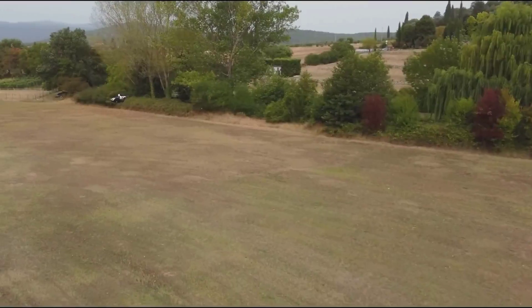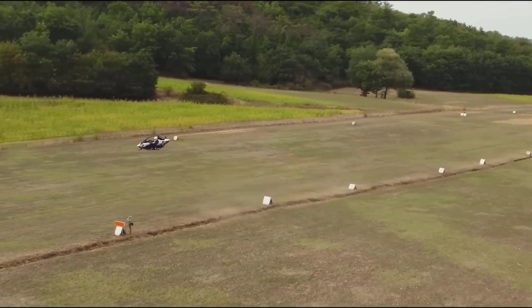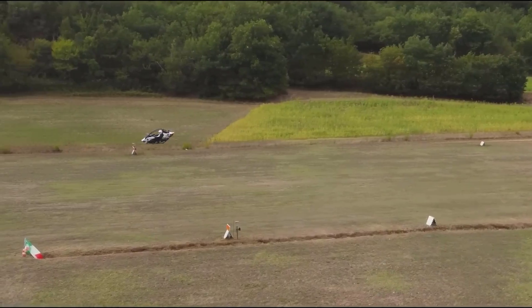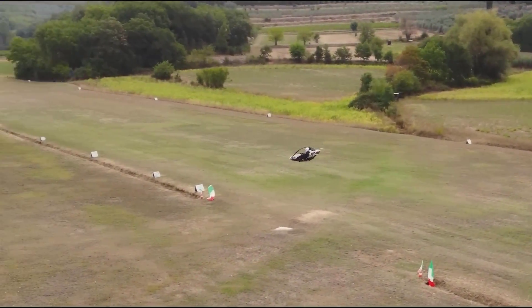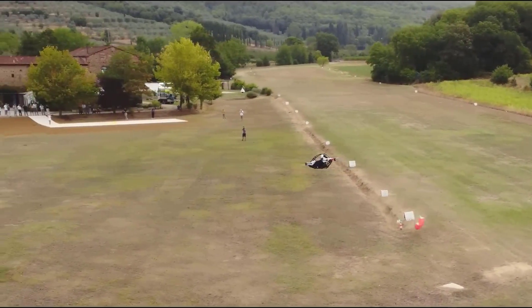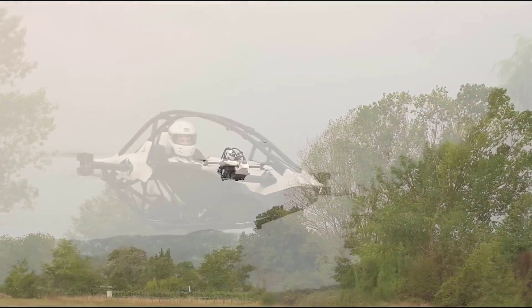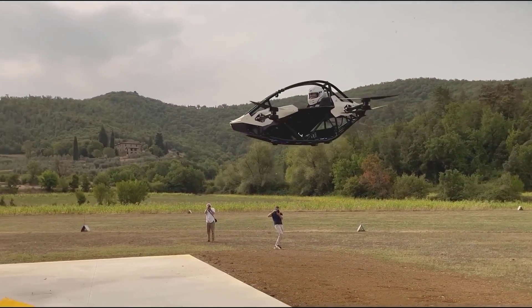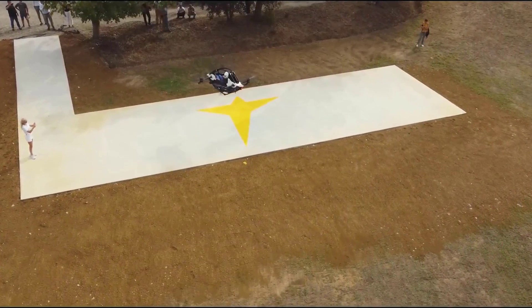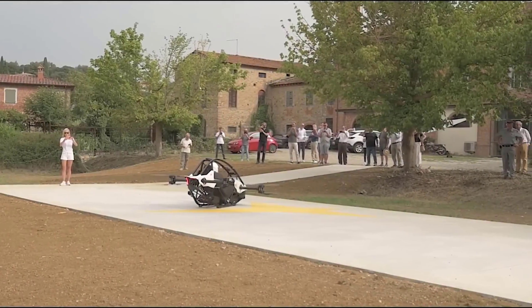Safety is of paramount importance in the Jetson 1. Drawing inspiration from race car engineering, it incorporates a protective safety cell, shielding the pilot in unforeseen circumstances. Even with the loss of a single motor, this EVTOL maintains continuous flight capability. Augmenting the pilot's security are an auto land function and a range of safety features ensuring well-being during emergencies. It is available for $98,000.